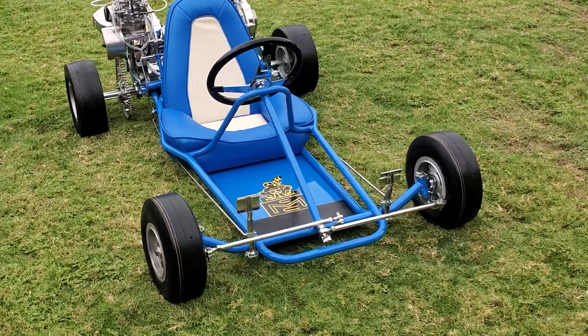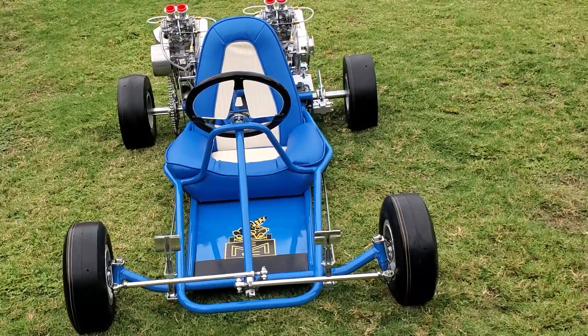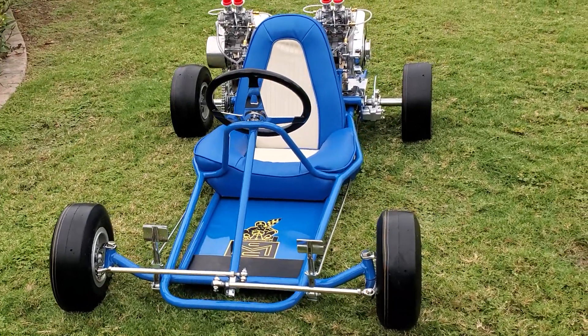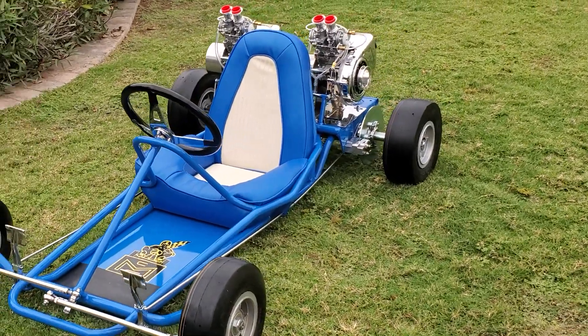Those Mag 75s are damn near impossible to find. They're matched and have been gone through — ready to run, restored in and out. A very rare gem.